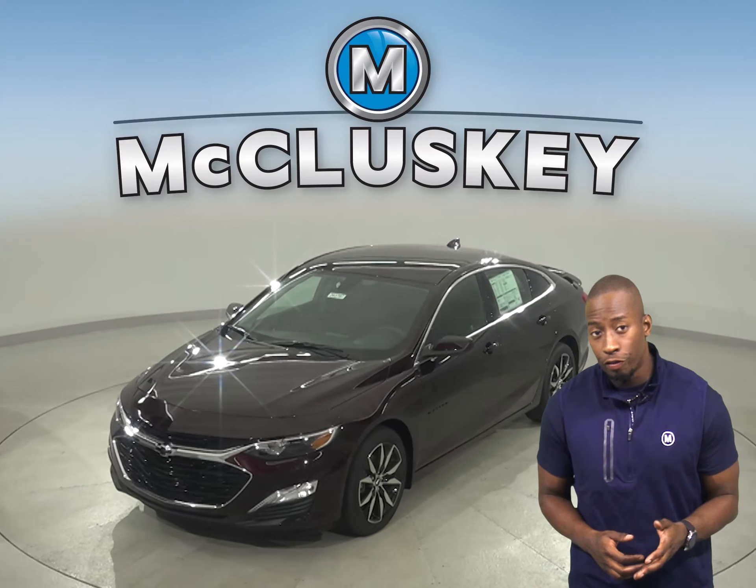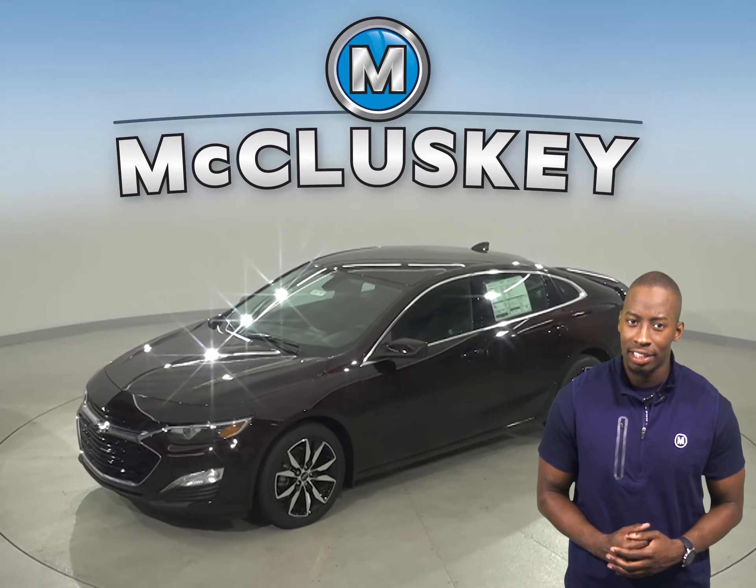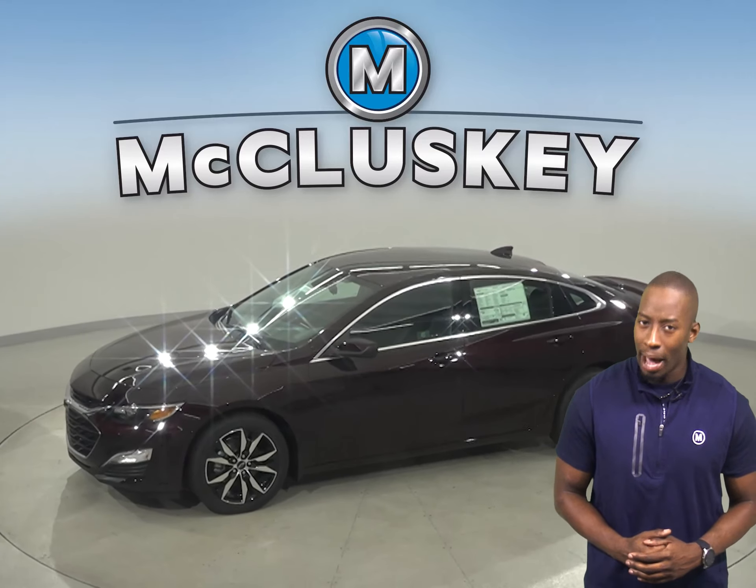If you've been thinking about getting a new 4-door sedan, maybe the 2020 Acura TLX, well then you should take a look at the 2020 Chevrolet Malibu.